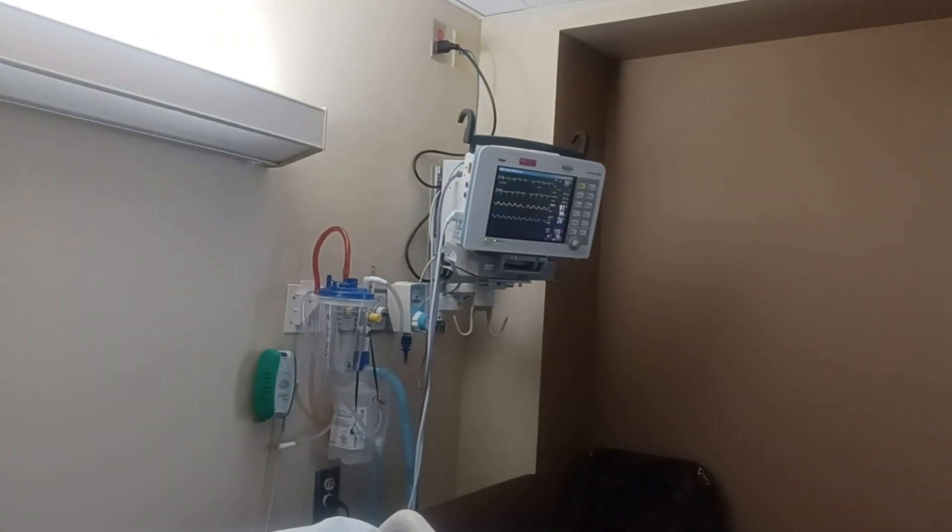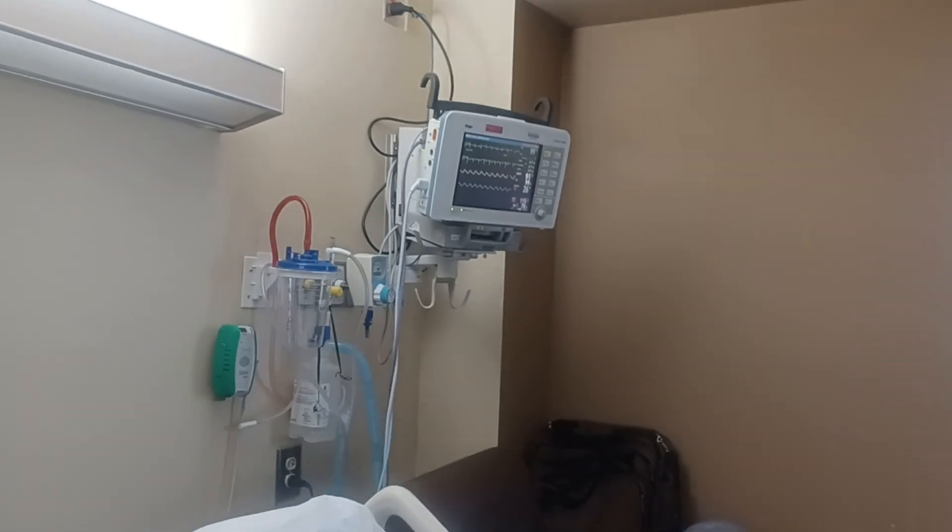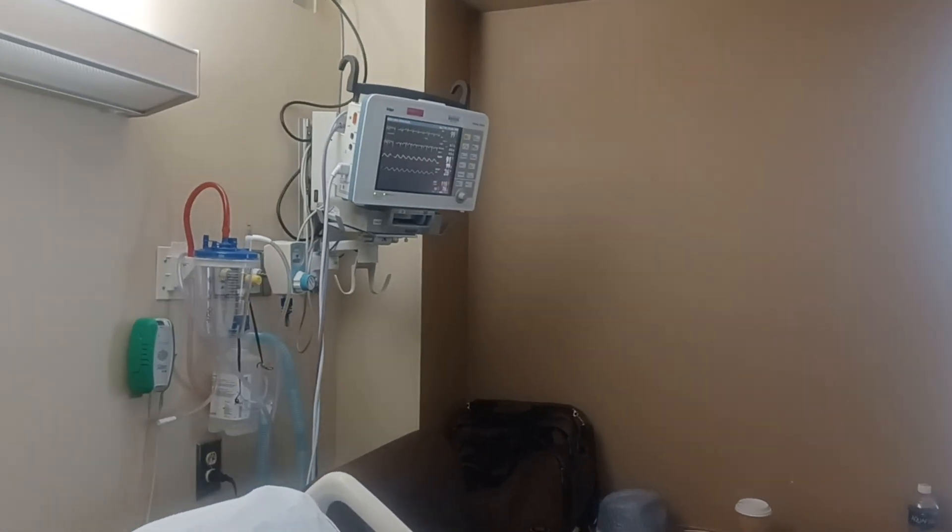As you can see right now, her oxygen is at 91, which is a little low. You want it to be 95 to 100, but that's still good compared to what she was.